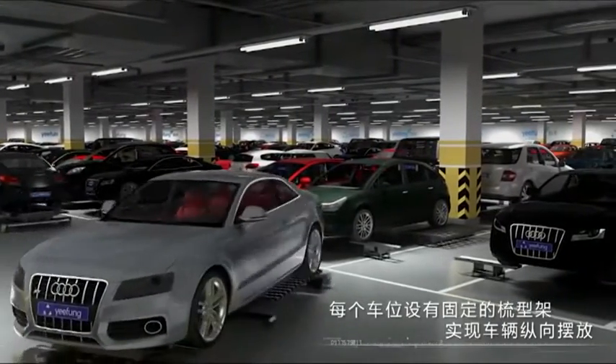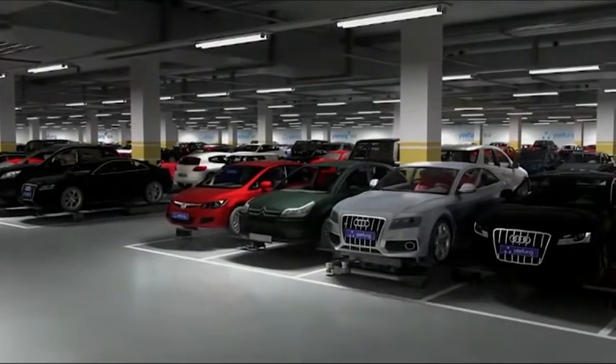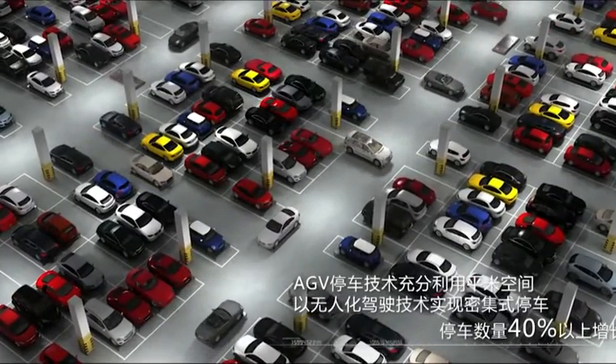But finesse like this doesn't come cheap, with one of these robots retailing for a cool 150,000 US dollars.